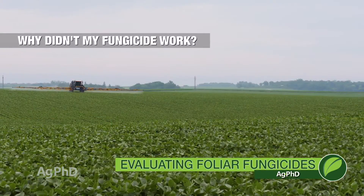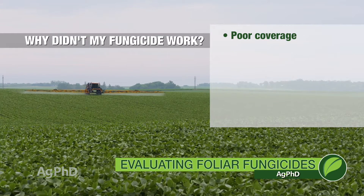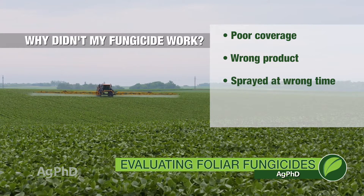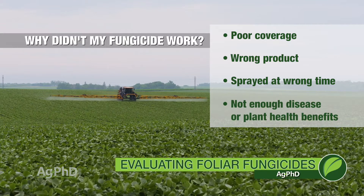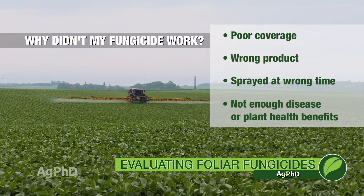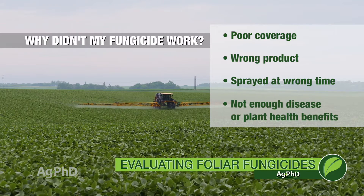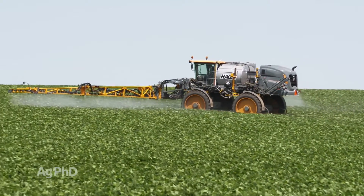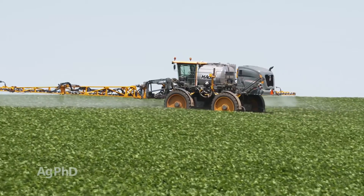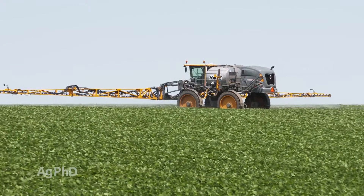The reason coverage is brought up is if your foliar fungicide didn't work, we have to ask ourselves why. Did I not have good enough coverage? Did I not use the right product? Did I not have the timing right? Or was there just flat out not enough disease or enough plant health benefit from the product I sprayed? If that's the case, I want to cut the fungicide and not spray it in the future under those same conditions. But if it's something we can control — like timing, coverage, or a different product — we may want to be doing a bunch of experiments again next year to see if this could be something that pays in the long run.